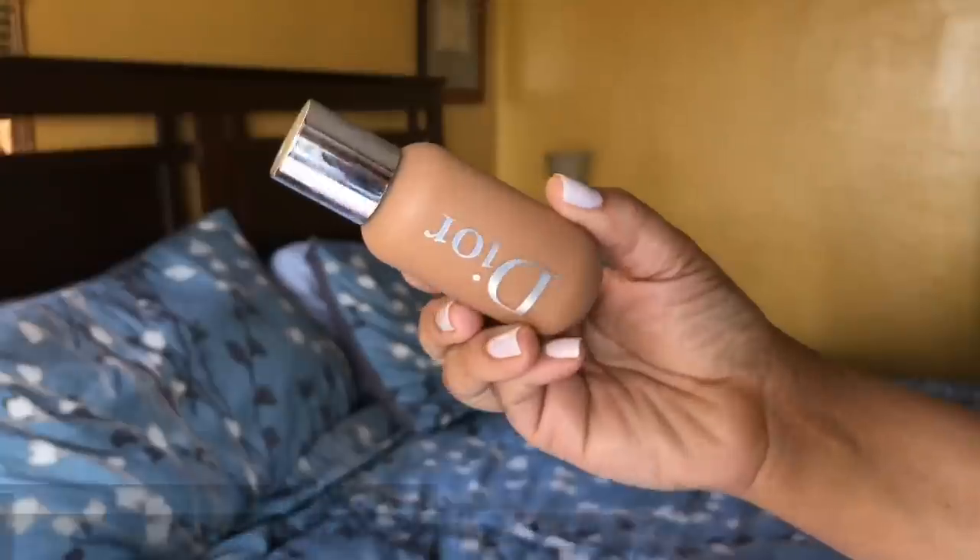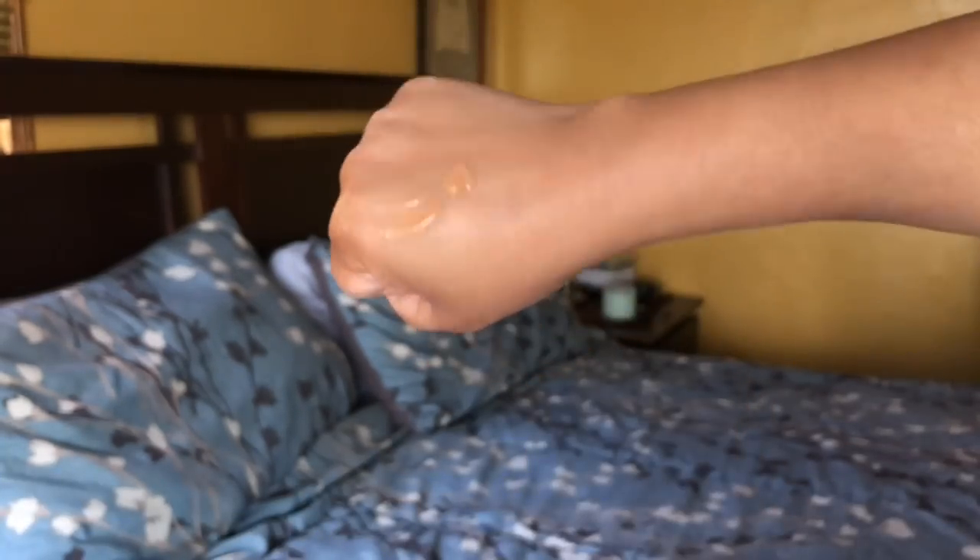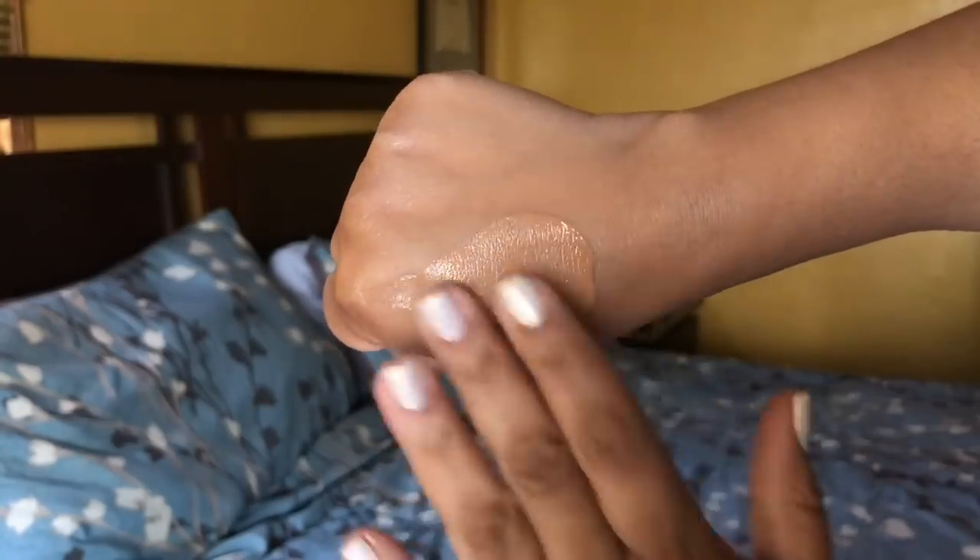Let's get into the base products. The first one I want to talk about is the Dior Backstage Face and Body. I really like this — I feel like it looks so beautiful on the skin, it's flawless. I love that it comes in an array of shades. I did a comparison between this and the MAC Face and Body — I highly recommend you guys check it out. There is a difference between the two to me. I have it in shade 4N and I really love it. I highly recommend it if you want something from light to a strong medium coverage.